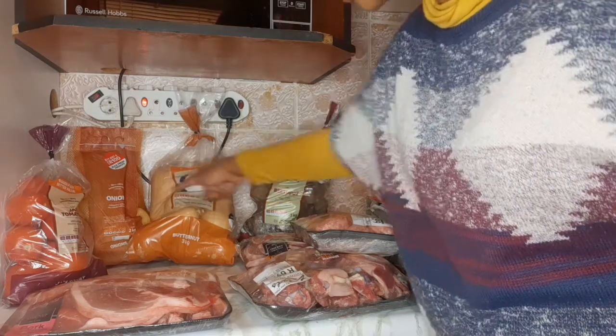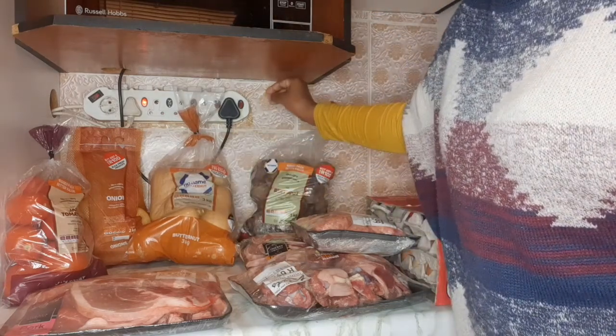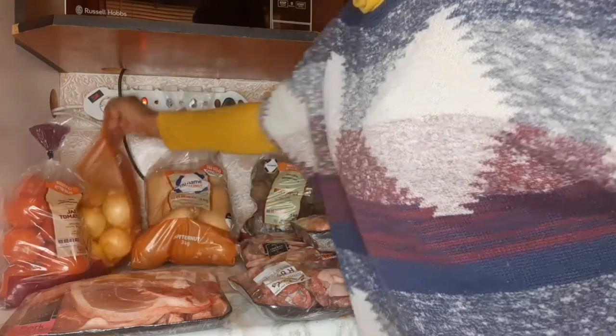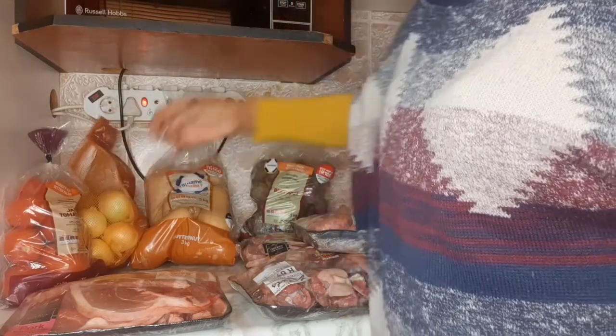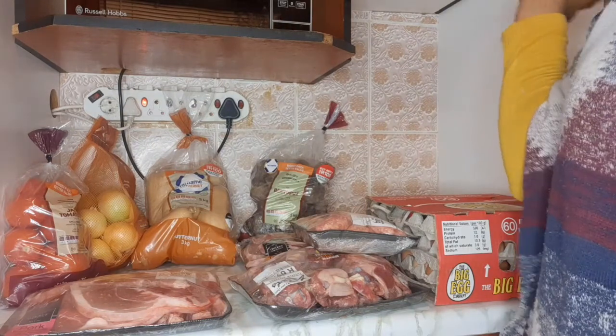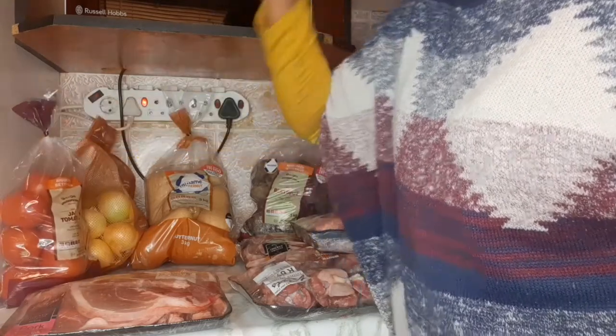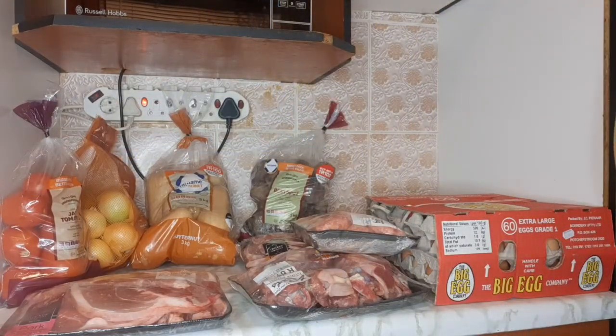I also have butternut — 3kg as well. I'll cook half of it. At the back are onions — these don't need much and stay fresh for almost a month. I have tomatoes too. I wanted to add potatoes but they were out of stock, so I'll probably go back tomorrow. I need potatoes and peppers to do the whole cooking process.